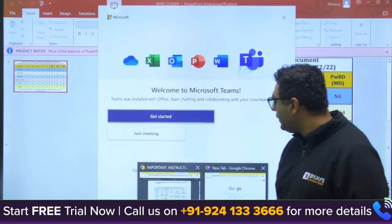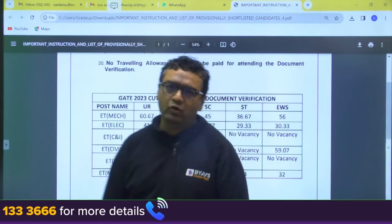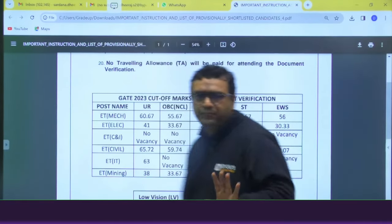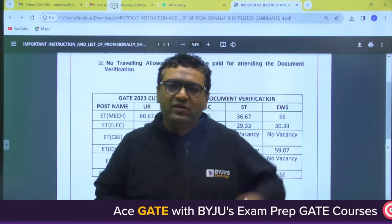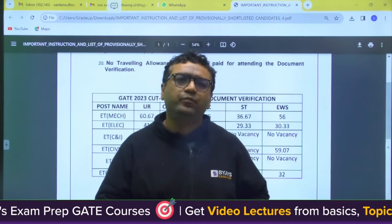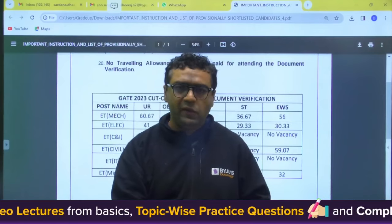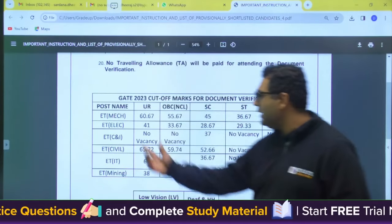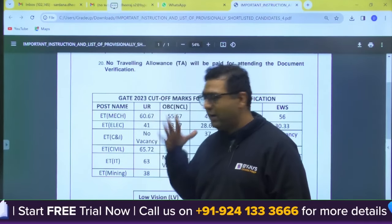Now moving to the second thing — Damodar Valley Corporation. For DVC, the process is different: students are called for document verification in the first stage, and 10 times the number of seats are called. The cutoff is given in terms of marks. For Mechanical, General category cutoff is 60.67 marks.